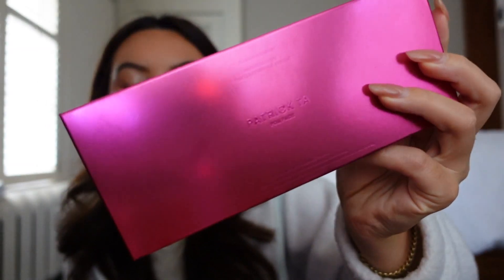Patrick Ta's blushes are formulated to be powder first, cream second, and it creates such a nice glow. I'm going to see how it wears throughout the day. The packaging it came in is chromed but in a matte chrome — so luxe feeling.